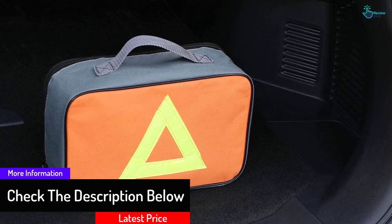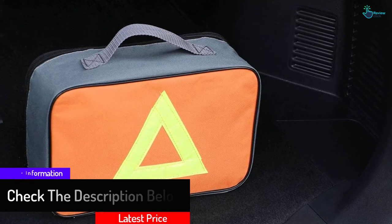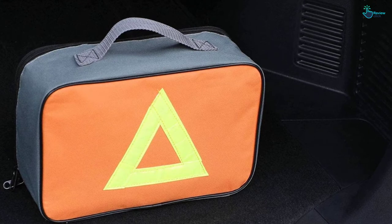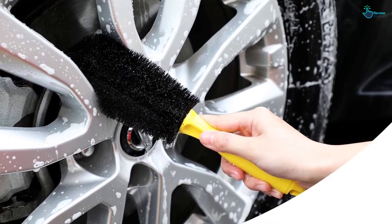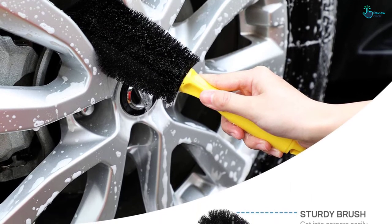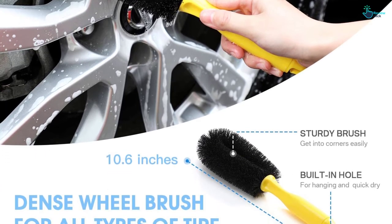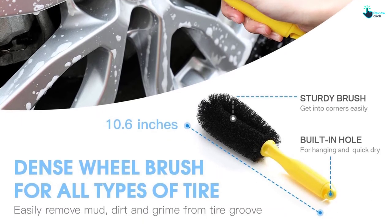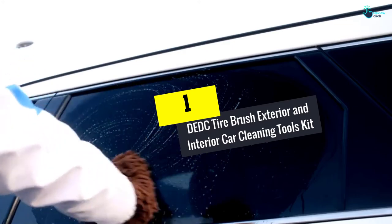The tools are designed to safely and quickly clean your car without scratching or swirling. Made from soft materials, they will not harm the painted surfaces of your vehicle. The air vent brush sweeps away dirt and smudges even from hard-to-reach corners. The kit is ideal for wheels, windows, doors, windshield, car seat, air vents, car surface, and almost all automotive parts.